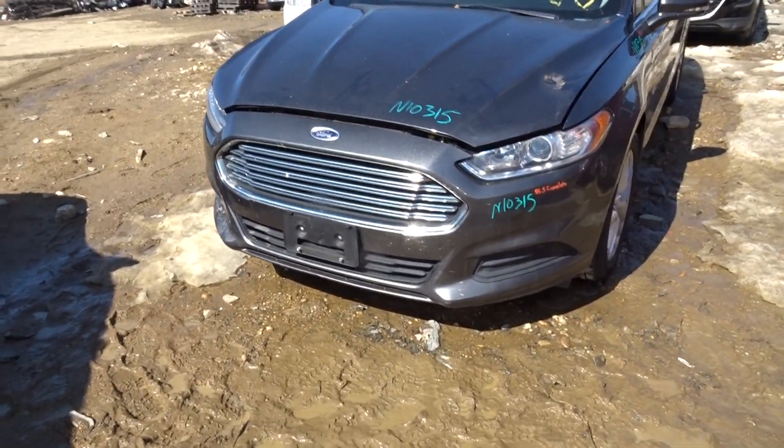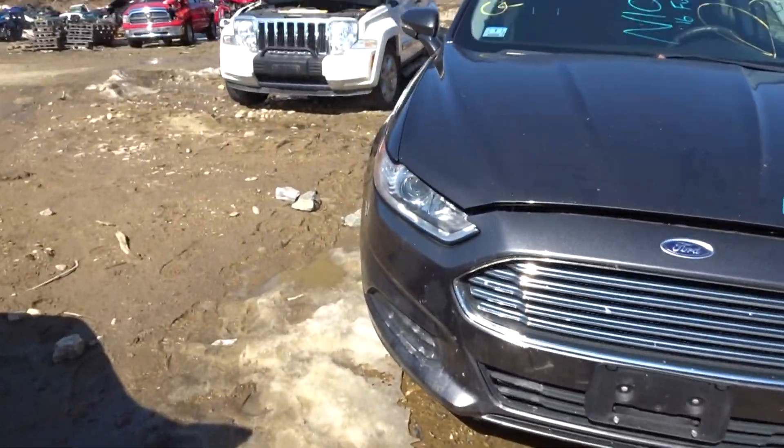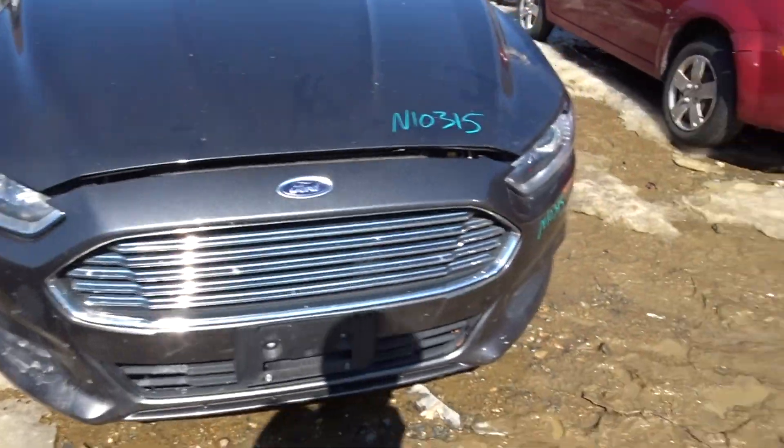Good nose on the vehicle. As you can see, both headlights and everything on the front of the vehicle looking good. There are a few scratches on the bumper cover up front, but nothing too bad.